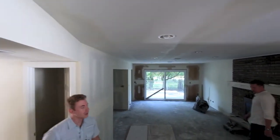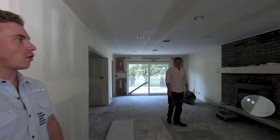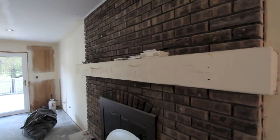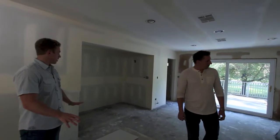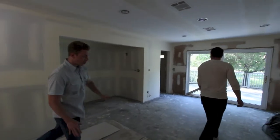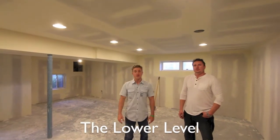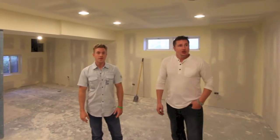In this room over here you can see the brick fireplace looks pretty outdated, so we're going to go ahead and put travertine all along this fireplace. I think this would be a great spot for your TV as well.